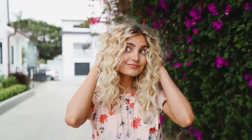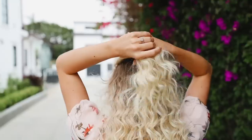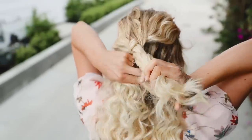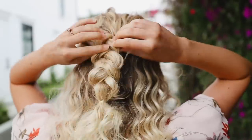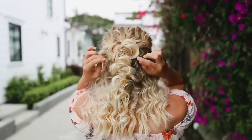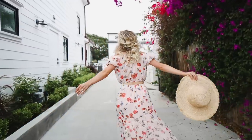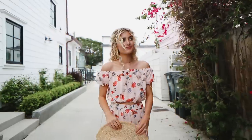My last hairstyle is this messy boho braid. I'm just taking the top section of my hair, dividing it into three sections and doing a normal loose three strand braid. Then I'm securing that with an elastic and going through each little section of the braid and pulling it out a ton. I want this to be super messy and big, so I just pulled it apart as much as I could. And it is that simple — you guys can totally do this literally anywhere, like in the car, on the beach, on an airplane, wherever you are. This hairstyle is perfect and easy.